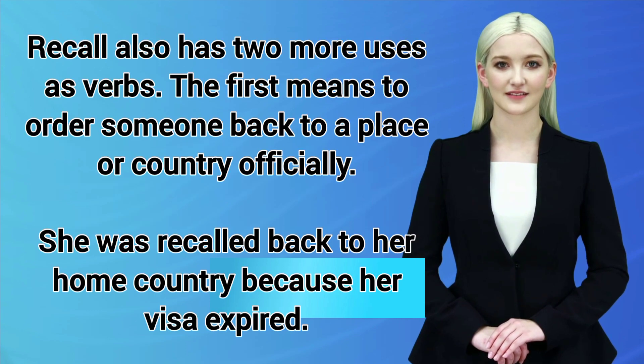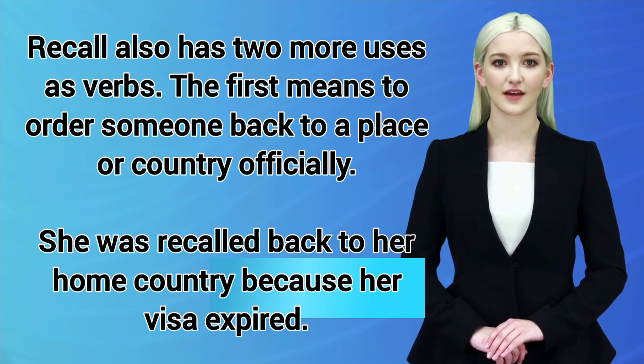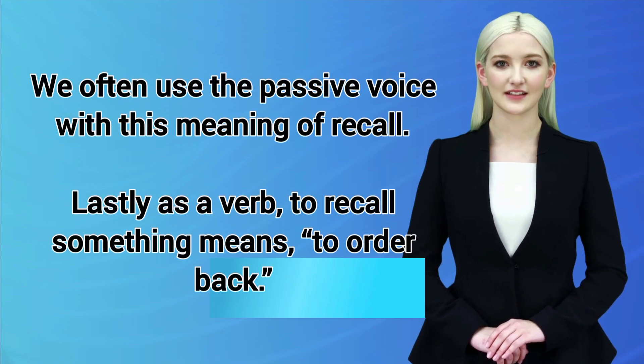Recall also has two more uses as a verb. The first means to order someone back to a place or country officially. For example: She was recalled back to her home country because her visa expired. We often use the passive voice with this meaning of recall.